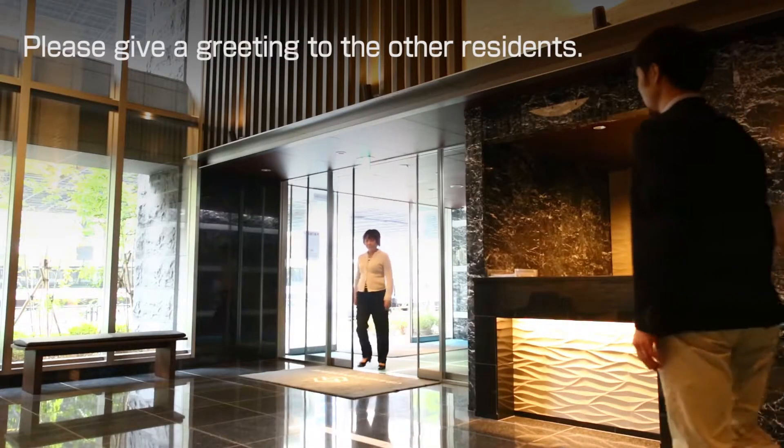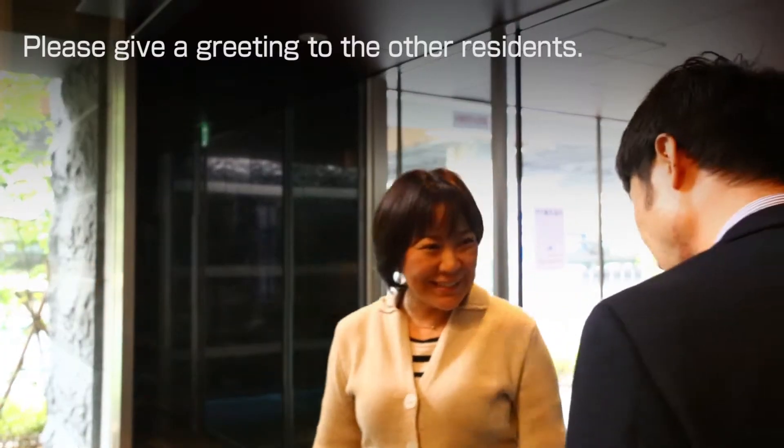If you meet other residents or the managers in the apartment, please give a greeting.